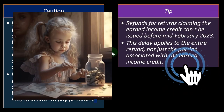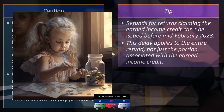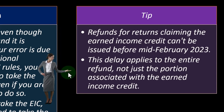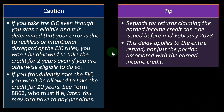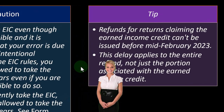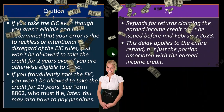Tip: refunds for returns claiming the earned income tax credit can't be issued before mid-February 2023. The IRS is trying to reduce fraud and identity theft by taking a bit more time to process these returns. This delay applies to the entire refund, not just the portion associated with the earned income credit. So you might wonder why they can't just give you the part of the refund unrelated to the credit — they could in theory, but it would be complicated and take more time and effort, so they're not doing that.